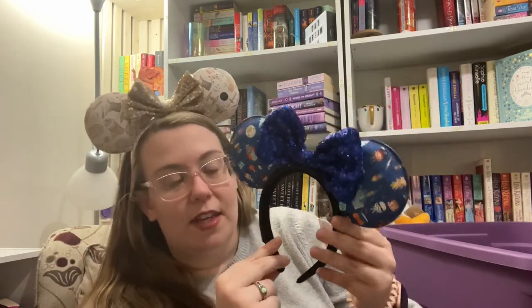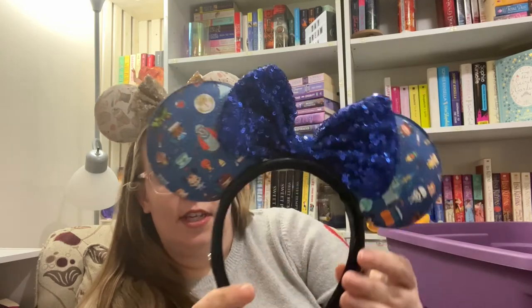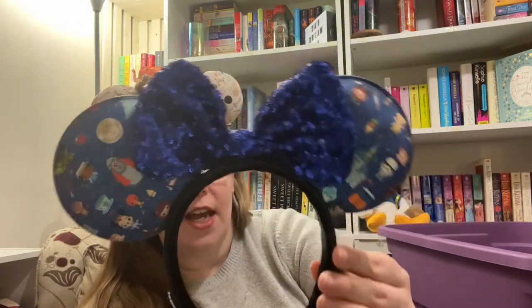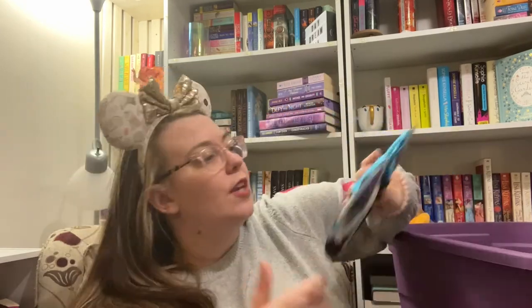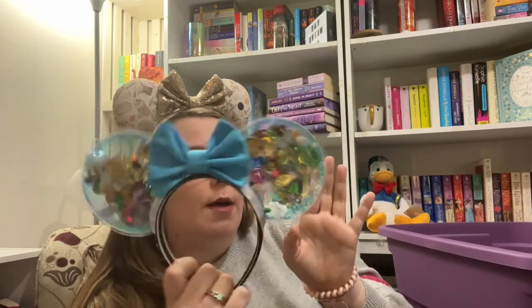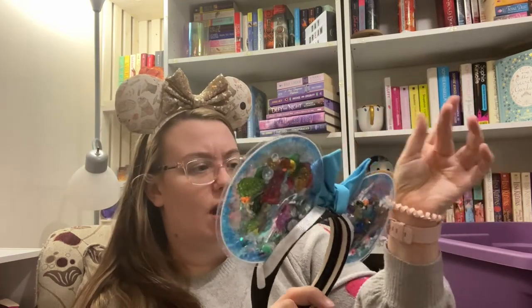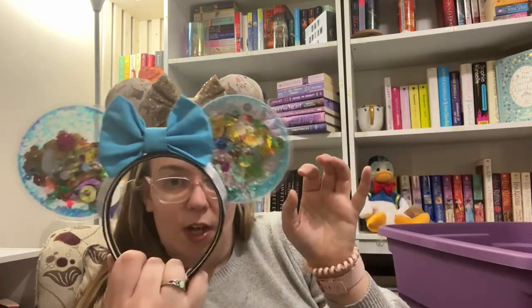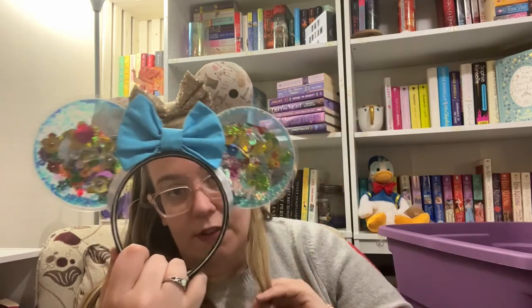Another Lounge Fly pair — these are like a parks collection with different cutesy park characters. I really like blue, and I also have a Lounge Fly bag that matches. These are my first Clearly Magic ears ever — just traditional ones. I think I just told her to do whatever colors she wanted on the inside. They are very cute.